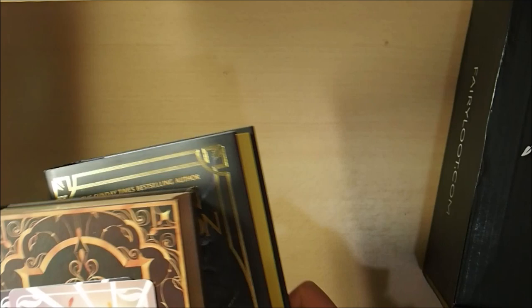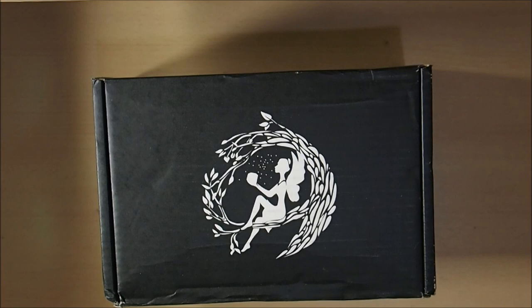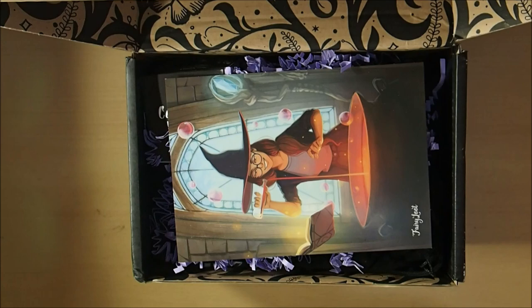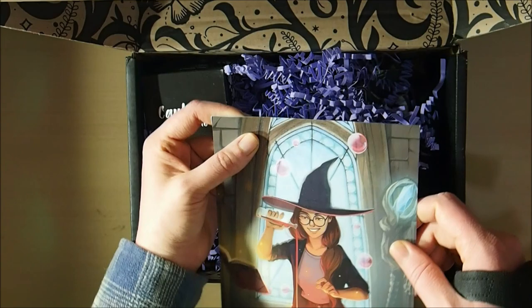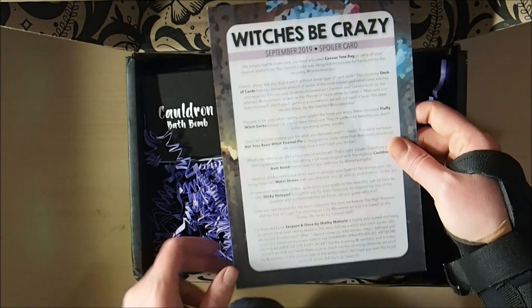Now we can get on to the book unboxing for the September Witches Be Crazy box for Fairyloot. I will definitely be cutting down a lot on these come November, because I want to start saving money towards surgery. I noticed my little Fairyloot Witches Be Crazy spoiler card came dinted — there are multiple dents. It's always disappointing when they come a little dinted, but not much I can do about it. This is our spoiler card.